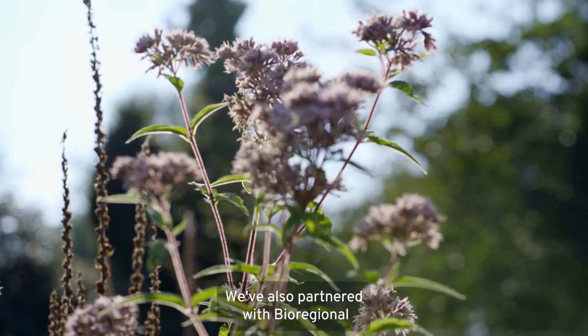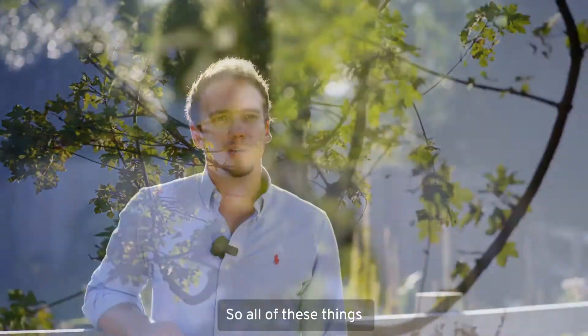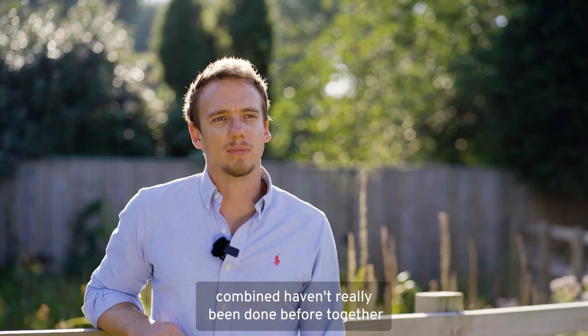We've also partnered with Bioregional and we use their One Planet Living framework from day one. So all of these things combined haven't really been done before together.